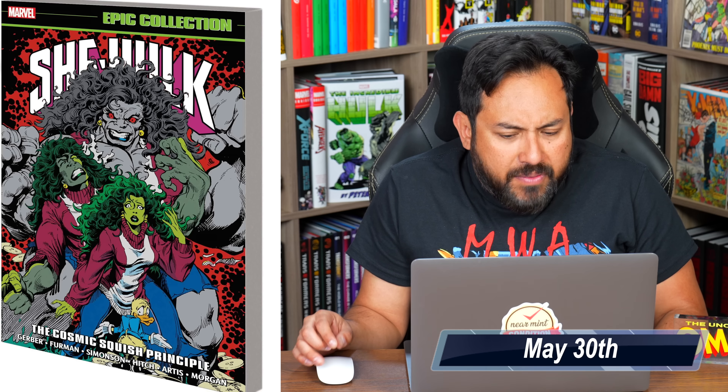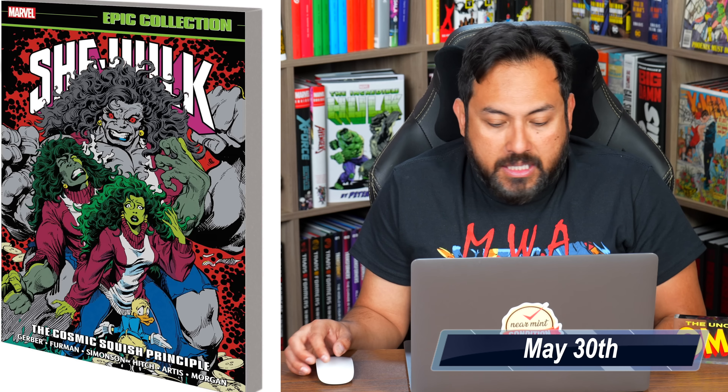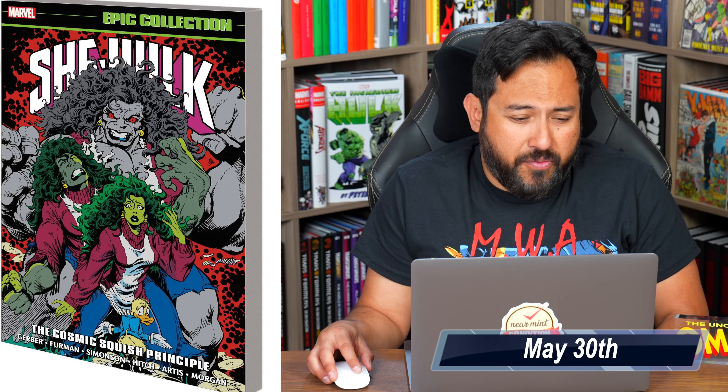I believe that is a Del Kione cover, or it looks like a Del Kione cover, collecting She-Hulk 13 through 30 and material from Marvel Super Heroes number 5. Star Wars Legends Epic Collection: The Original Marvel Years Volume 6, collecting issues 89 through 107 and then Star Wars 108.